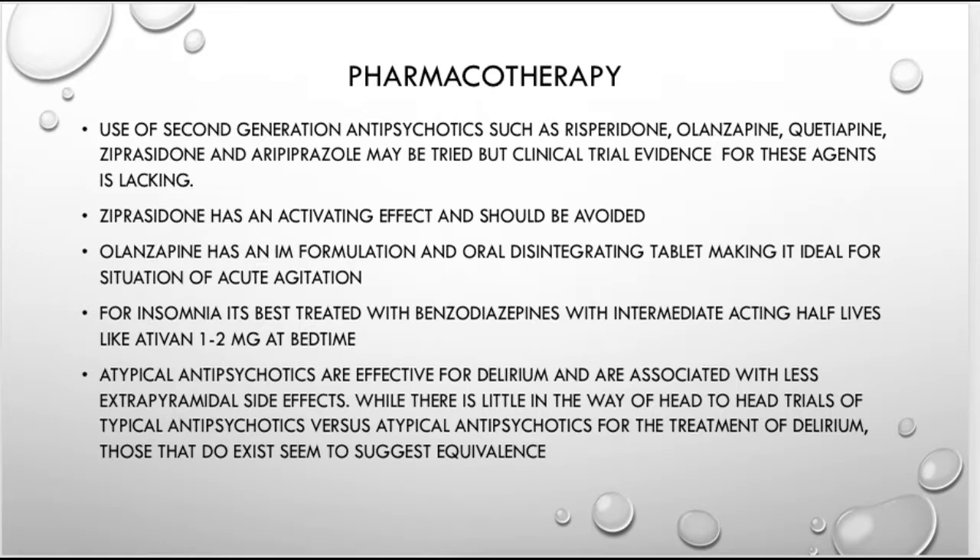Ziprasidone is interesting but I wouldn't recommend it — at lower doses like 20 mg it can have an activating effect, potentially making the patient more agitated. You also have to watch for QTc prolongation with ziprasidone. Olanzapine is a good option in these cases because it comes in an orally disintegrating tablet and also an IM formulation, which is useful for patients having trouble swallowing or who need faster onset.